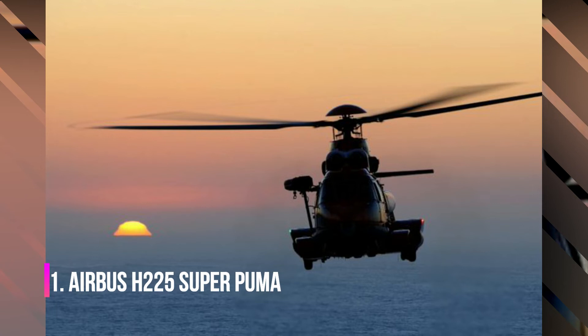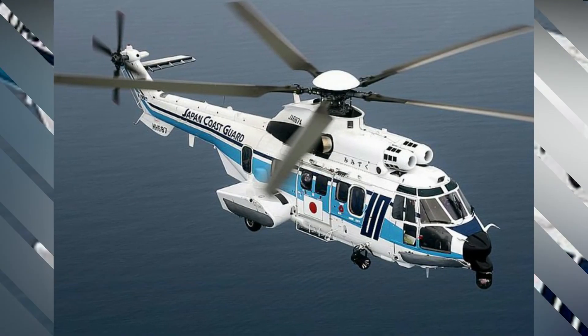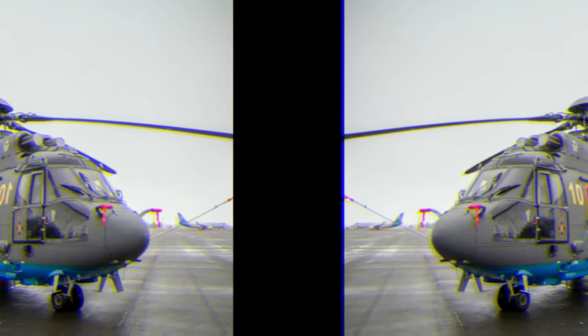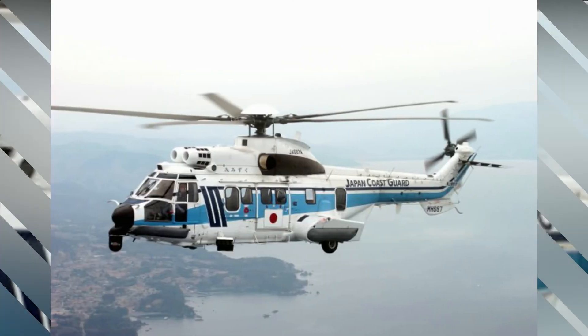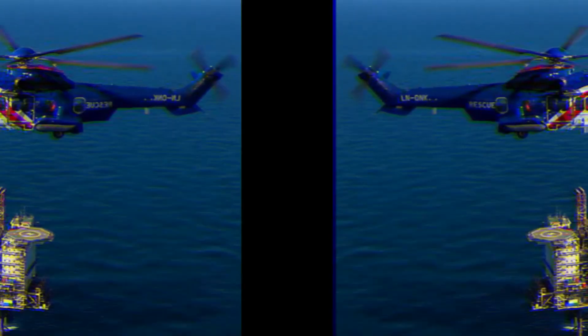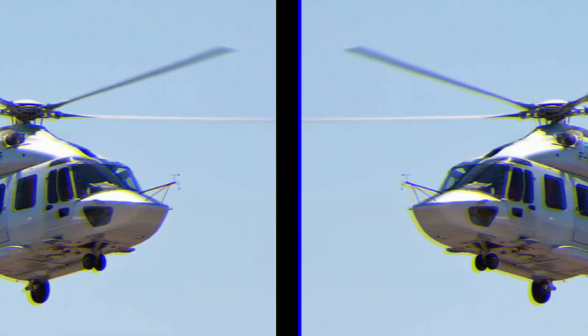Airbus H-225 Super Puma is a twin-engine passenger long-distance transport helicopter and is the most expensive helicopter in the world, costing $27 million. It's designed by Eurocopter as the next-generation Super Puma and can carry up to 24 passengers plus three crew members. Initially, the helicopter was named Eurocopter EC-725, but in 2015 it was renamed H-225 in accordance with the corporate rebranding of Eurocopter and Airbus Helicopters.